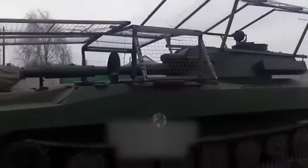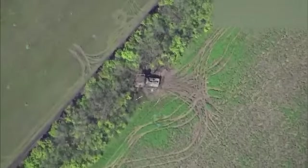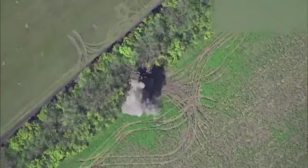And this is a Ukrainian 2S-1 Gvozdika SPH. The Ukrainians begin to weld grids on them to protect against Lancets and attack drones. In one video, two Lancets got stuck in such a grid. But in another case, the Lancet had no problem destroying the Ukrainian SPH. We can see on the destroyed Gvozdika that the anti-drone net did not help.